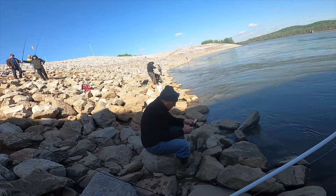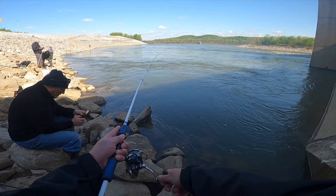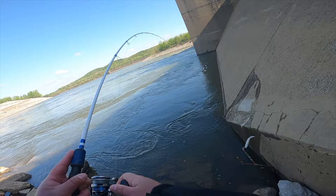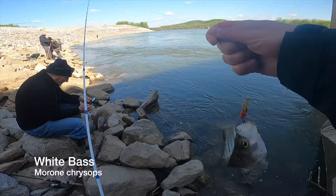All right, where's his line? There's a bite. Neil — a little white bass. Just on the blade, I guess.